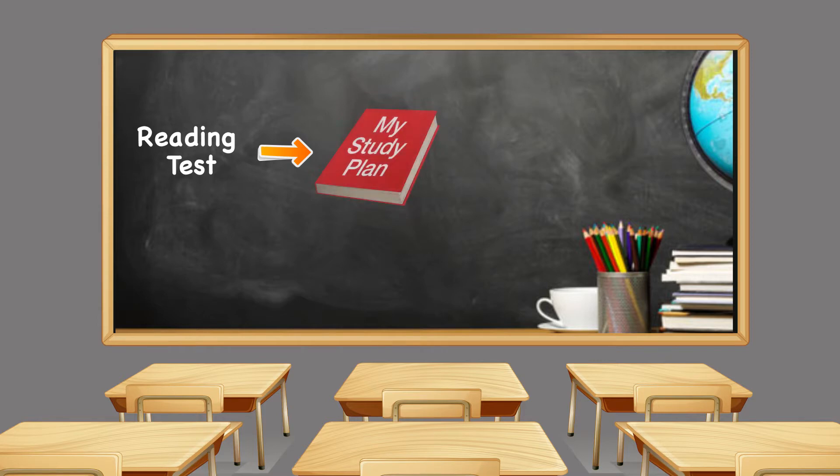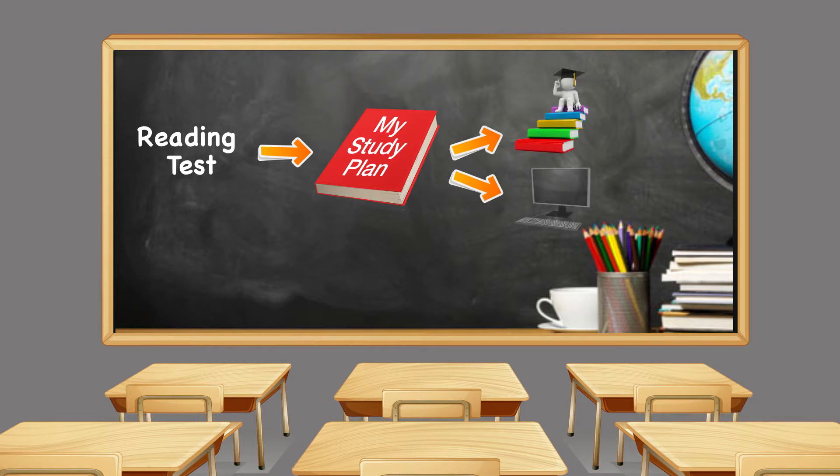We strongly encourage you to attend your class regularly. However, we are flexible with your work and personal schedule. Once you enroll, you will be given a multiple choice reading assessment. This will determine your reading level and will be the basis for designing your individual study plan.